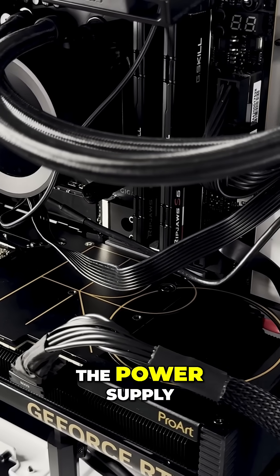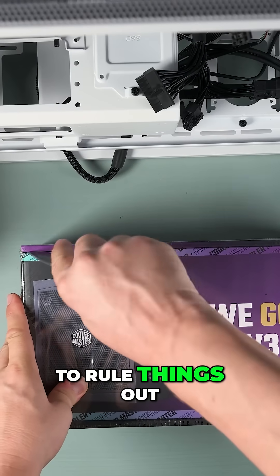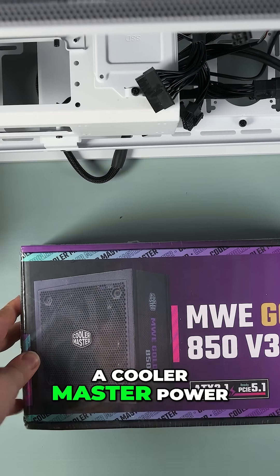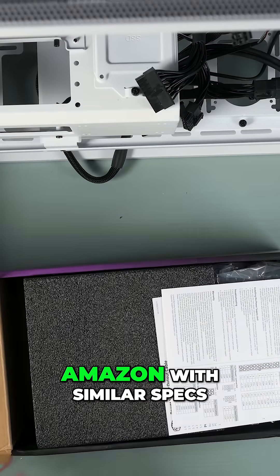My first thought was the power supply, so I tested it with a multimeter, and it appeared to be working just fine. To rule things out, I decided to order a Cooler Master power supply, since it was the only option with fast Prime shipping on Amazon with similar specs.